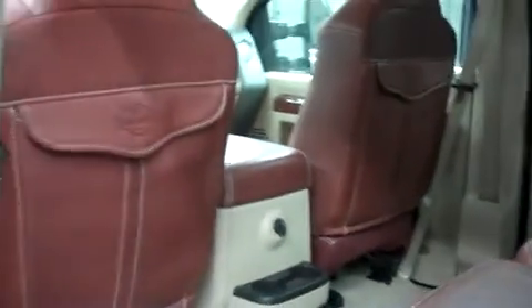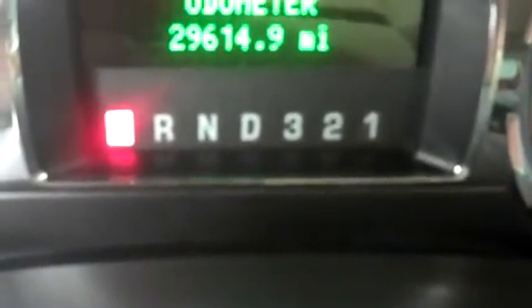In the second row, there's leather bench seating. These seats are in very nice condition. This truck has clean flooring all the way around. There are no kick marks on the back of the seats or the door panels. The odometer reads 29,614 miles at the time of this video.